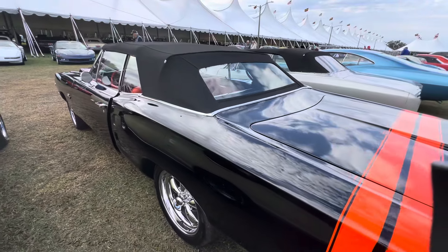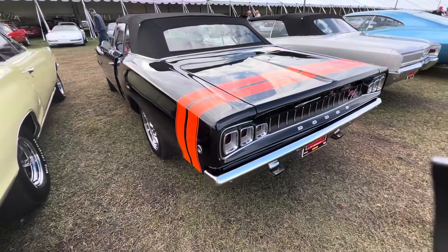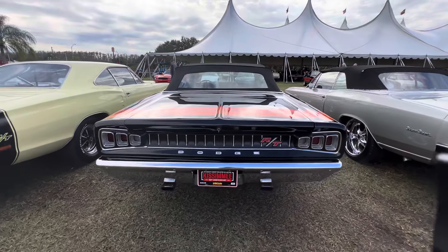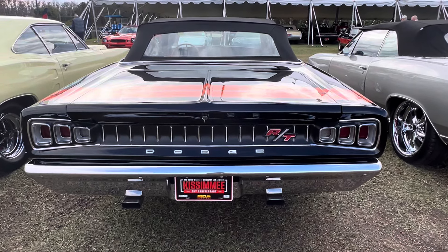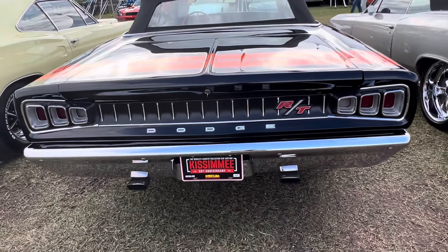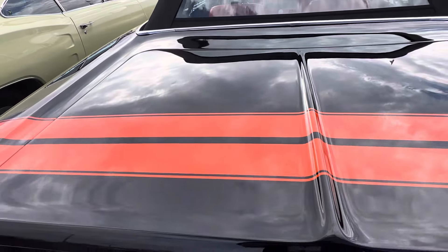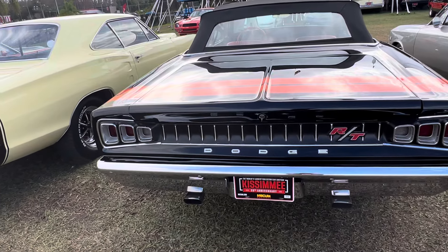These cars have already sold. Love the color-keyed stripe — it's neat. There's something about the back end of these Coronets; they're so unique, so cool. I just love the design. Look at the deck lid — how they had a ribbon in the center.